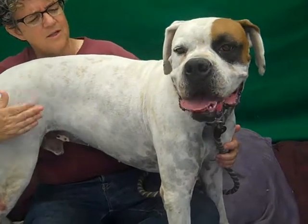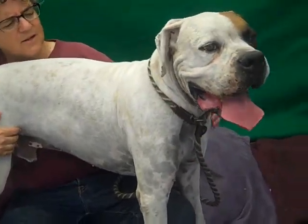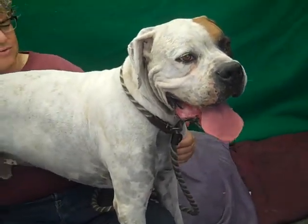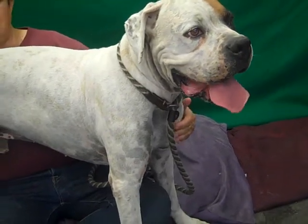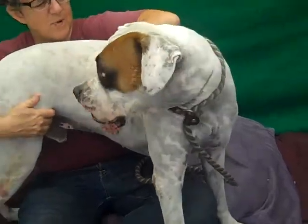He did sit for me in the exercise yard and I think he's got a lot of the basics already down. He's already shown signs of house breaking. So you know, you're going to get a really nice boxer here.